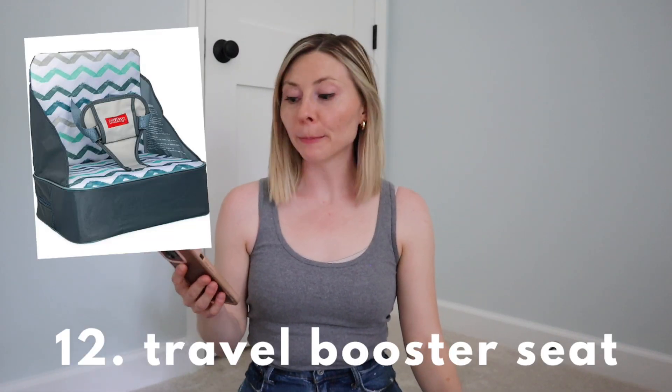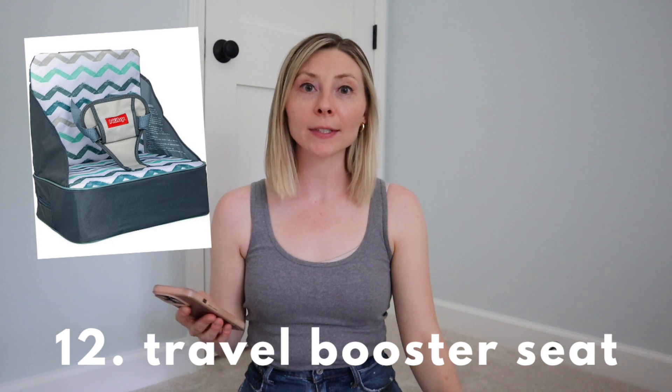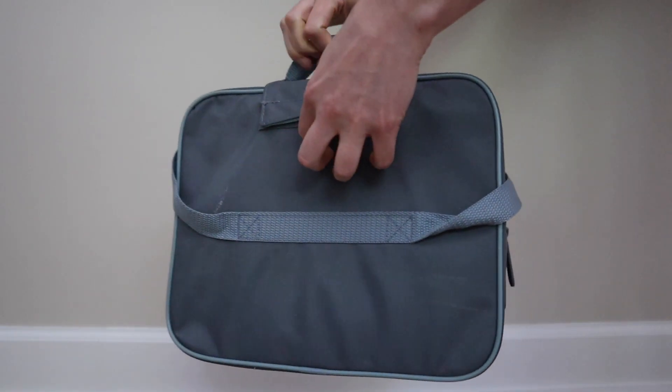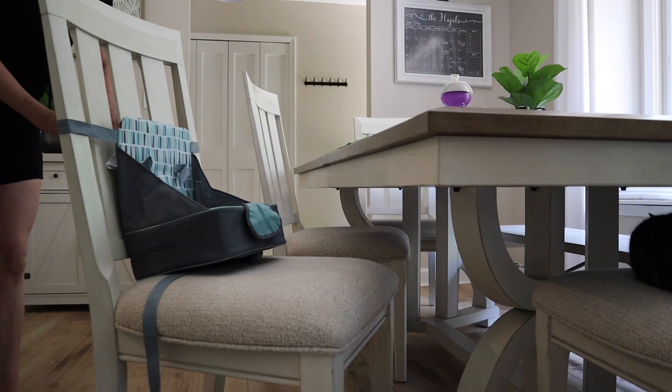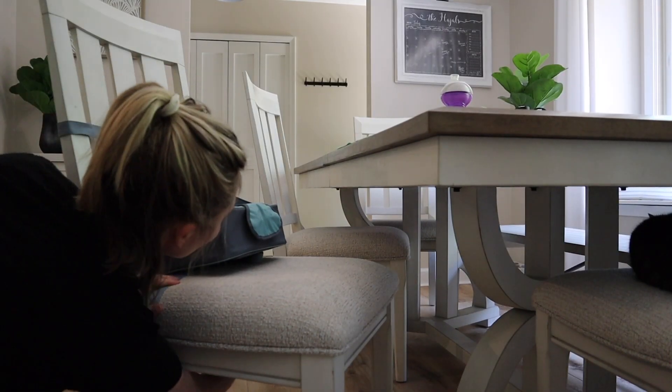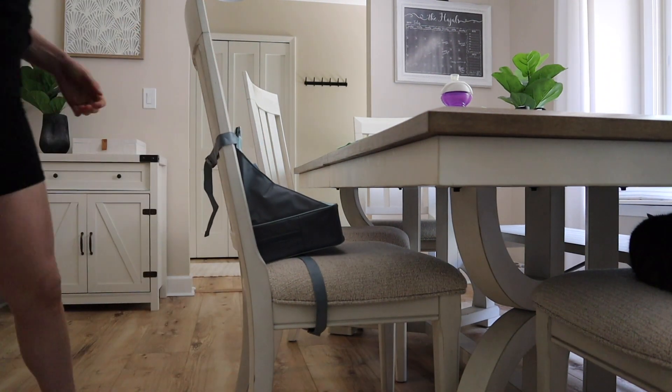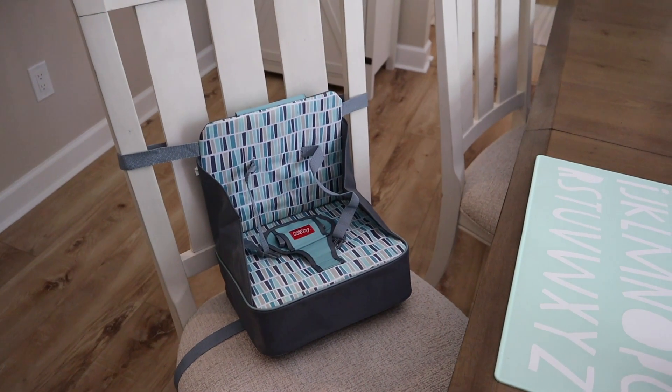This toddler travel booster seat we definitely used quite a few times when traveling up north, visiting family and friends, or going to restaurants. It's super lightweight and compact, and I would just keep it in my car so I pretty much had it on me whenever we were going somewhere that we possibly needed it. It's so much easier to use something like this than to worry if a restaurant is going to have a high chair available or if you're going to a friend's house who might not have baby equipment readily available. I really thought it was worth the 20 bucks.